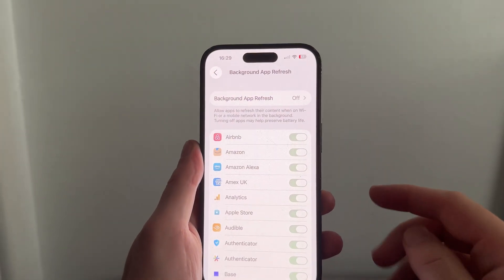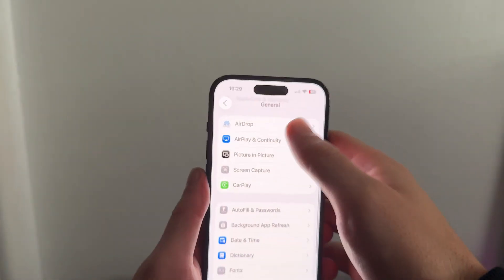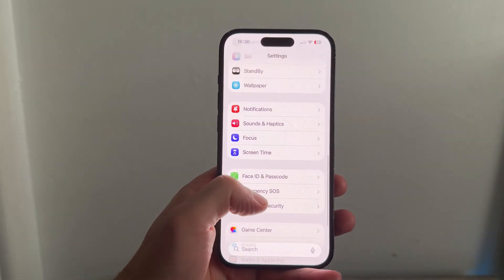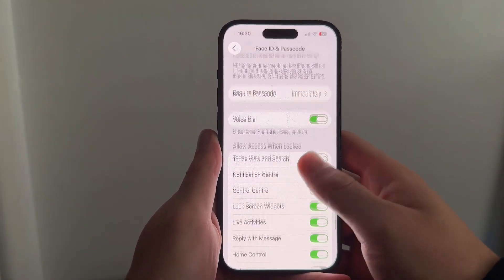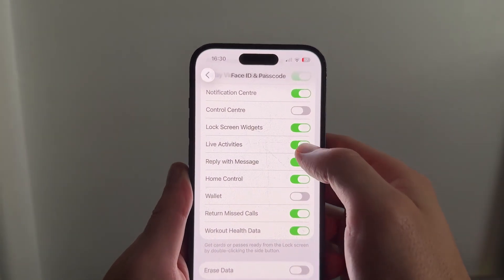Another thing you'll need to disable is Live Activities. Come back to the previous settings page, then scroll all the way down to Face ID and Passcode. Enter your iPhone passcode, then scroll to the bottom of that page and you'll see the option for Live Activities. Make sure this is turned off.